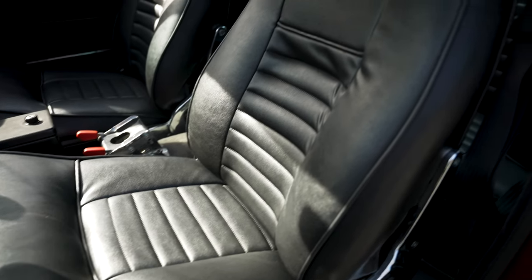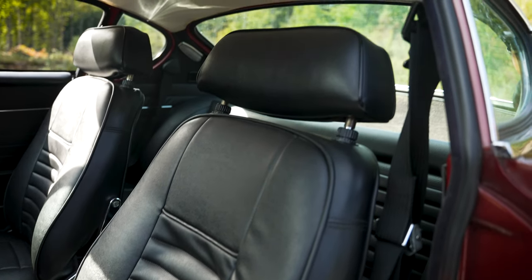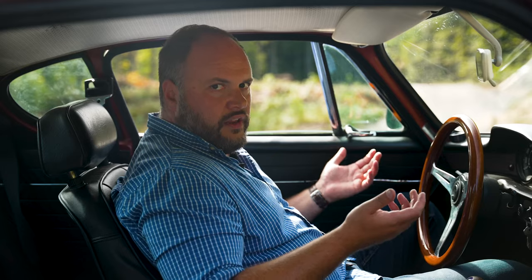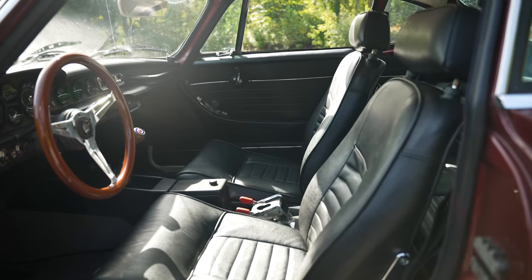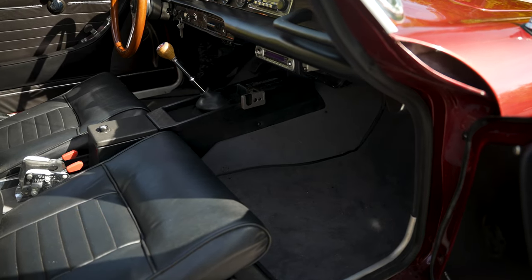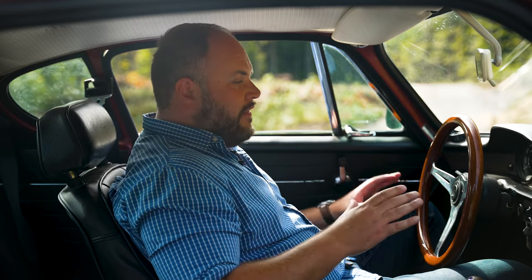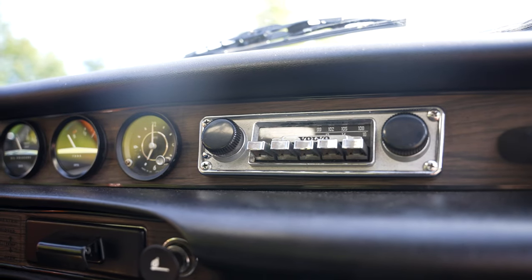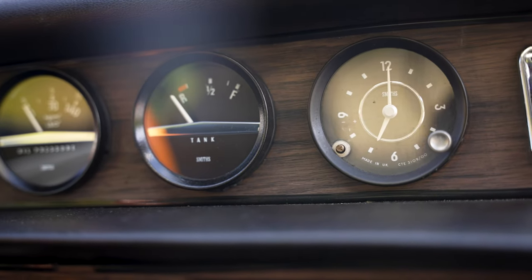The immediate sensation when sitting inside this old Volvo is how comfortable these thick leather seats are. I've driven other early '70s European cars, and this is by far one of the most comfortable ones. It's also very spacious — a lot of space for my feet, a lot of headroom, a lot of shoulder room. It is a comfortable machine to be in, and the dashboard is absolutely beautiful. It feels like I'm sitting inside a vintage yacht or a vintage speedboat, and that's no coincidence.